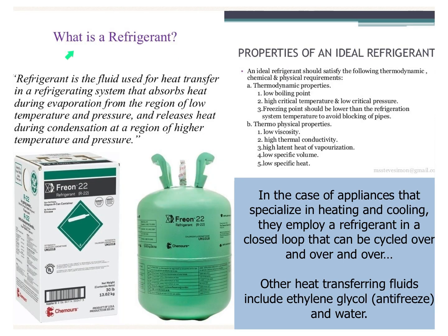Now comes our friend: refrigerants. These are the fluids used for heat transfer in any kind of refrigerating system — they absorb heat during evaporation and release it during condensation. This is the Freon that runs through the veins of your refrigerator, your AC, your heat pump, and all the different places that employ some kind of cooling.